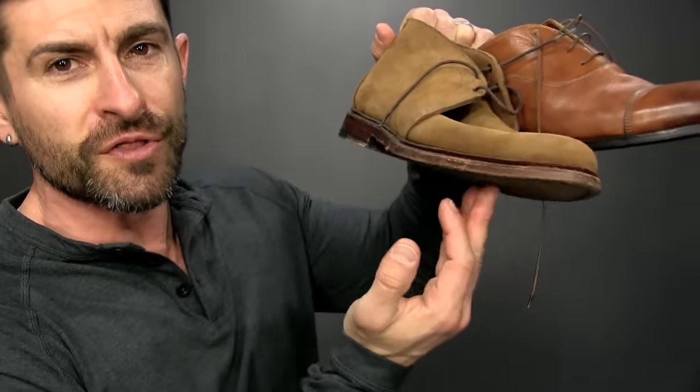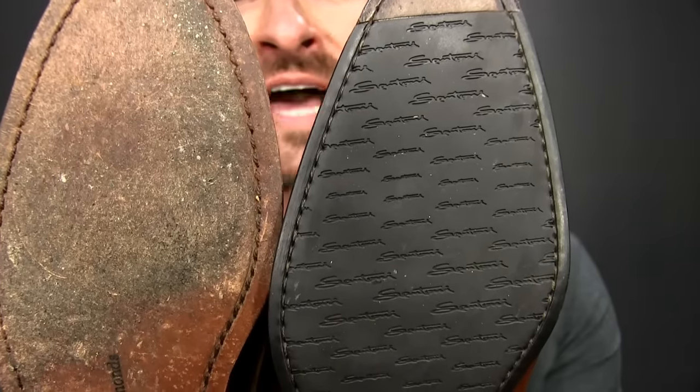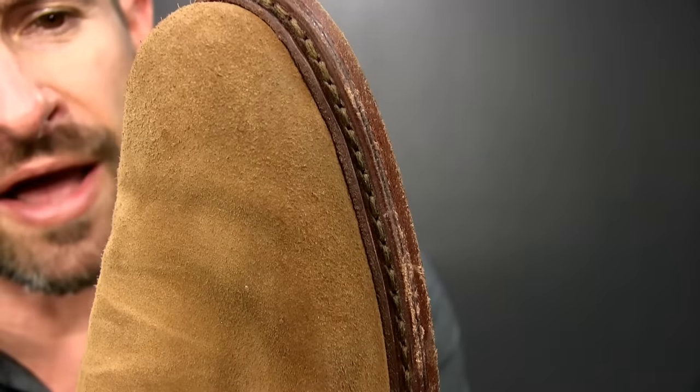Tip six is about shoe construction. First, look for real leather — the sniff test doesn't always work because some shoes use leather inside but are actually plastic on the outside. The other thing to look for is how the upper is attached to the sole. There are two quality constructions: a Blake welt or a Goodyear welt. Both have visible stitching on the underside of the sole — that's a telltale sign of a good shoe.